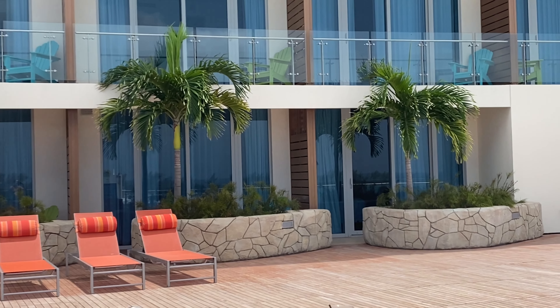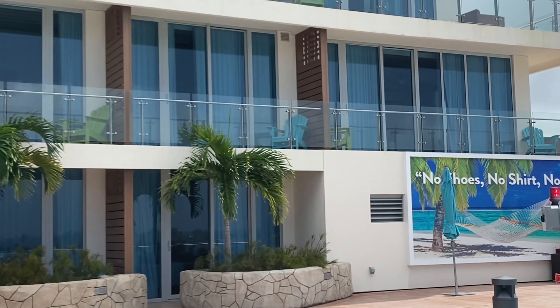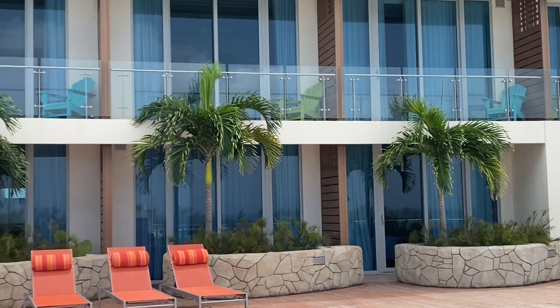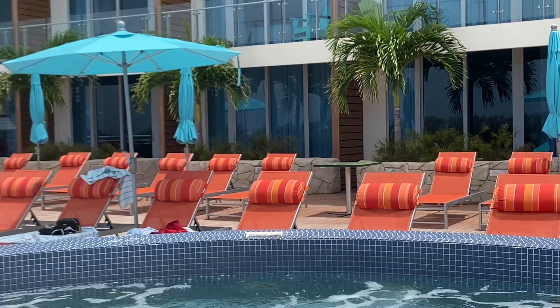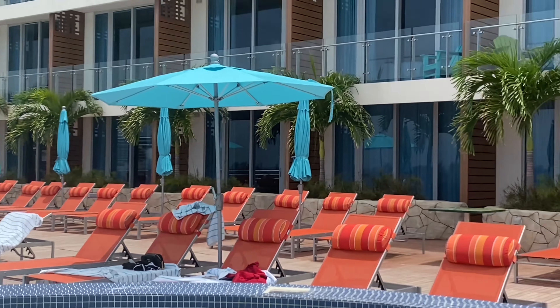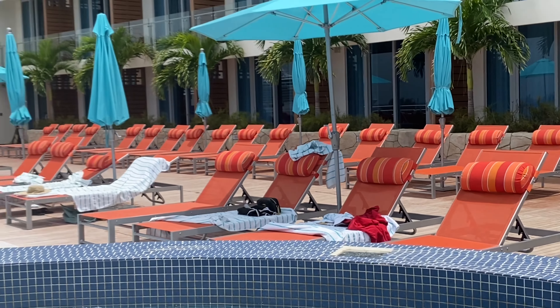These are the rooms here at Margaritaville. This is a standard room on the end here, and they have the suites. It seems like they all face out onto the ocean. And this is the pool deck — this is level three. So if you want access to this, your room right here can come right out to the pool and the jacuzzi. This is the adult-only section.